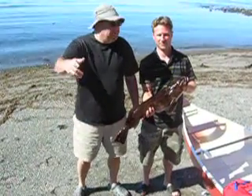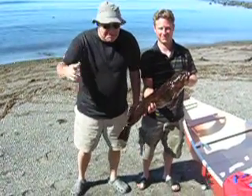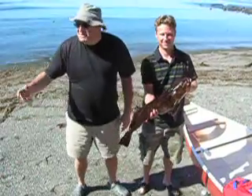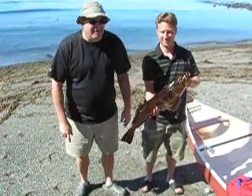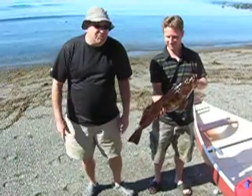Welcome to Sanrio Beach. It is August 20th, 2011, and this is our fishing report.